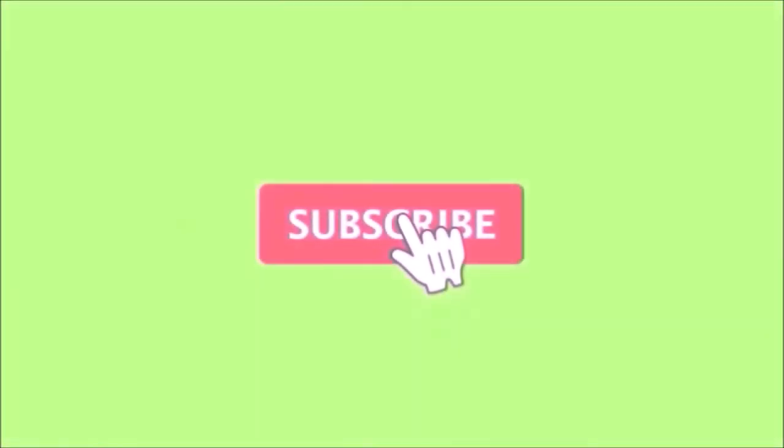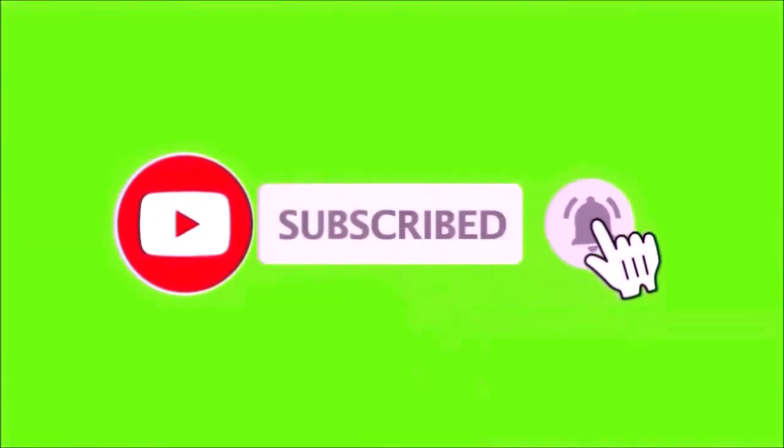If you're enjoying the content Room 6 is putting up, please make sure you subscribe and hit the bell so you don't miss an episode. Feel free to like and share. Before we go further, I want to say that some of this information is courtesy of sonicbids.com.